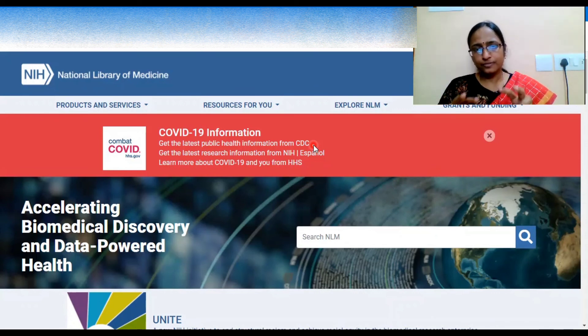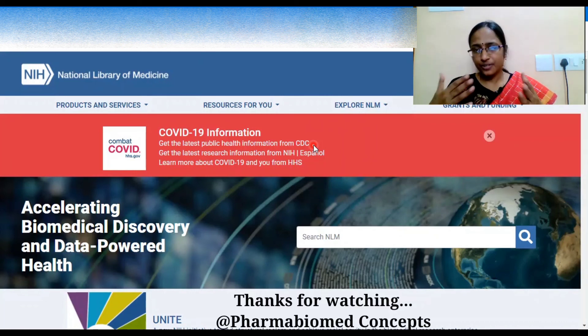This was a brief glance at NLM. In future tutorials, we will explore how to access and retrieve information from various platforms. If you have any queries, post them in the comment section and I will try to answer those questions. Thank you.